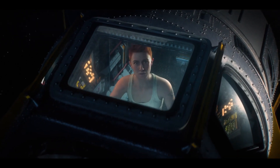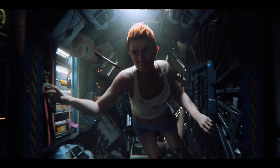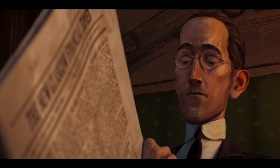Love, Death and Robots is an anthology series created by Tim Miller and David Fincher for Netflix. We had a great collaboration with Blur on Helping Hand for Volume 1, and they came back last year with a new challenge. Instead of going super hyper-real like we did for Helping Hand, they wanted something super stylized for The Tall Grass.